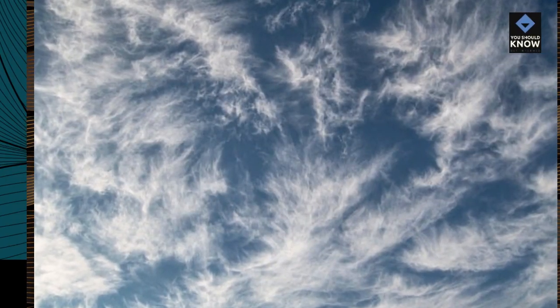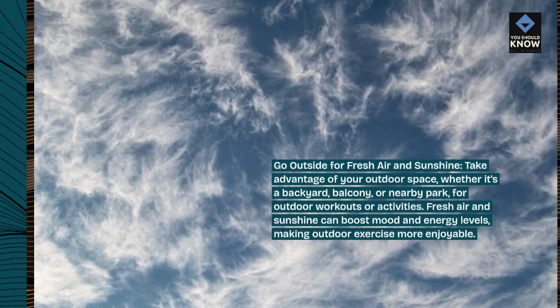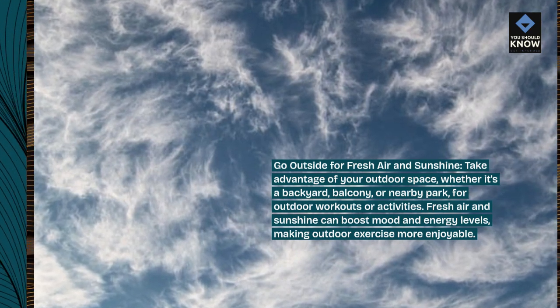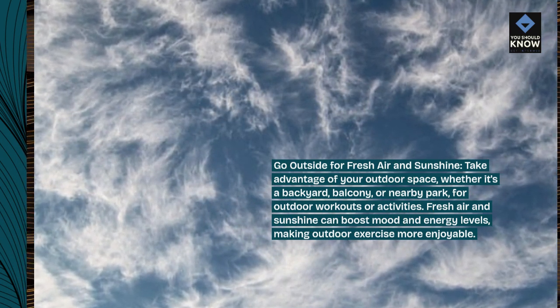Go outside for fresh air and sunshine. Take advantage of your outdoor space, whether it's a backyard, balcony, or nearby park, for outdoor workouts or activities. Fresh air and sunshine can boost mood and energy levels, making outdoor exercise more enjoyable.